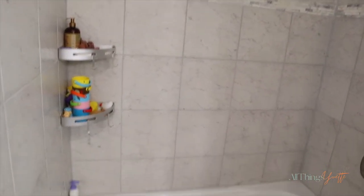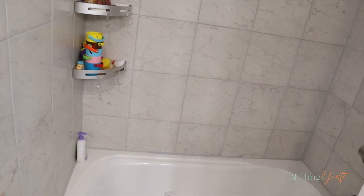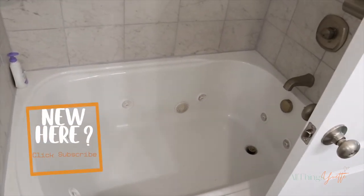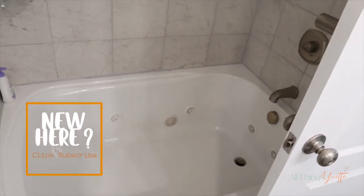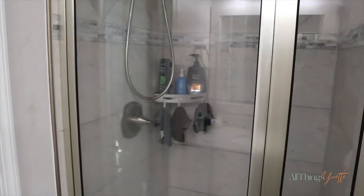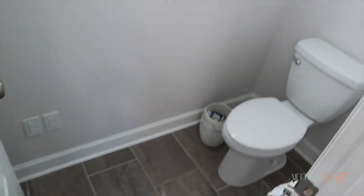The bathtub also has a shower head. As you can see we have some baby things right there because we use this bathtub to bathe the twins — and if you don't know, I have twins, you guys! This is the bathtub and this is the shower.